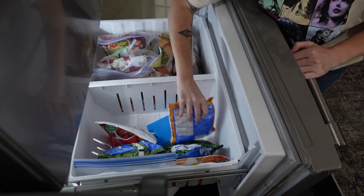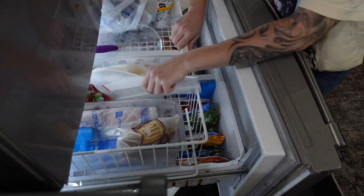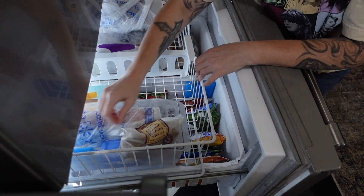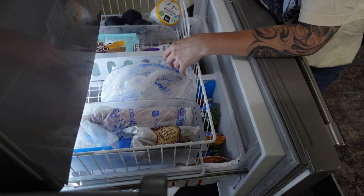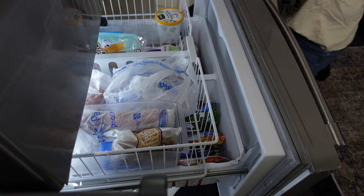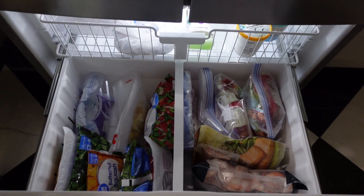You don't want containers all the way lined up filling up the entire freezer with no flexibility, because when Thanksgiving comes you're going to have that huge turkey, and around the holidays you're going to have all these leftovers that you'll want to freeze. So you want to make sure that while your freezer is organized, you still have enough space to move things around as needed.